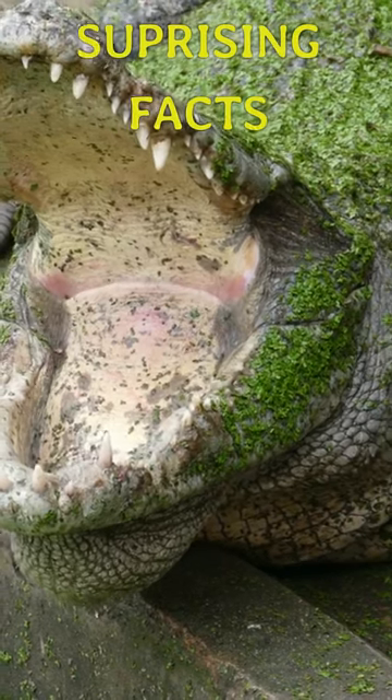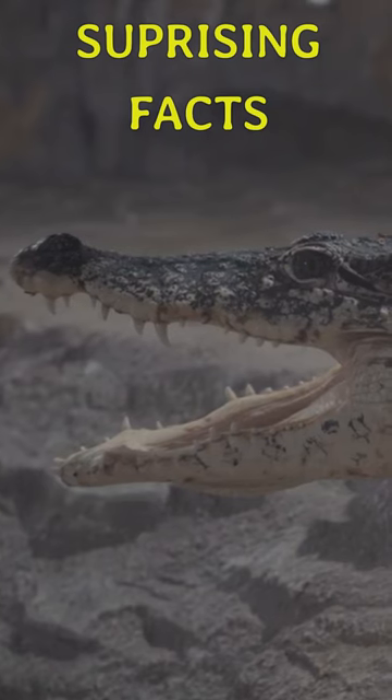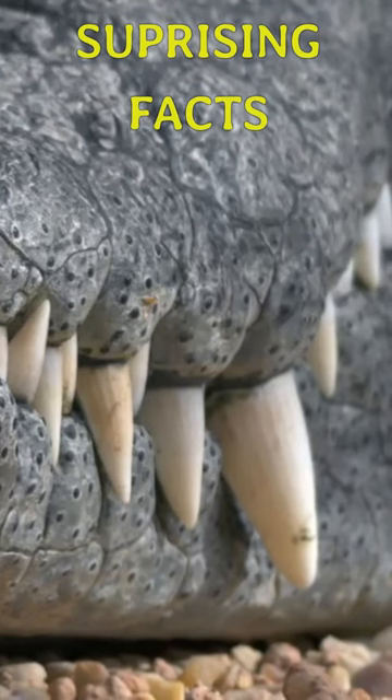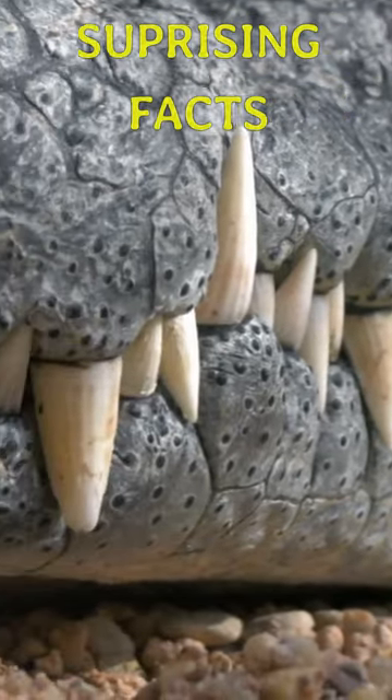The crocodile's tongue doesn't play a significant role in eating, as it does in humans. Instead, it's more of a stationary object that helps guide food down the throat. The design of the crocodile's mouth and the placement of the tongue enable it to bite down with tremendous force without biting itself.